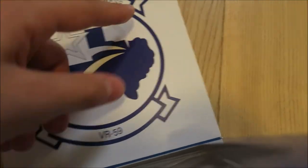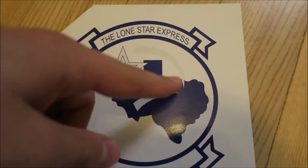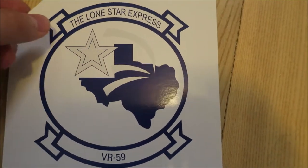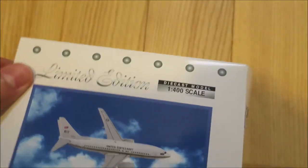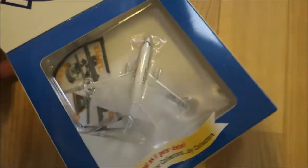It's the Lone Star Express. Probably many of you know that the Lone Star State is called Texas, and you've got the Texas shape down here. I'm not so into Army airplanes so I won't tell you, but probably due to that — it being an Army airplane — there is no information about the aircraft on the box. It's strange because I checked Wikipedia and they had some information about it.